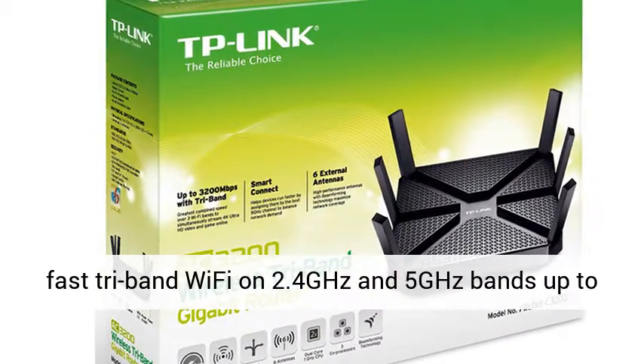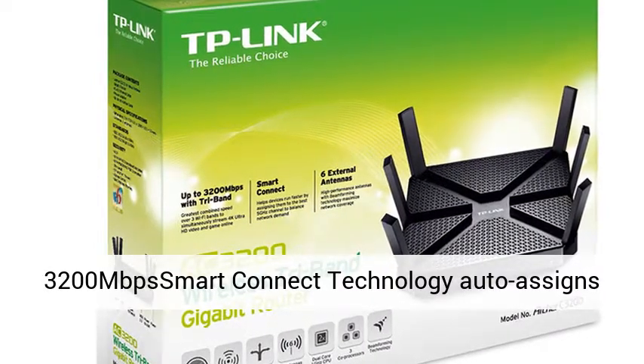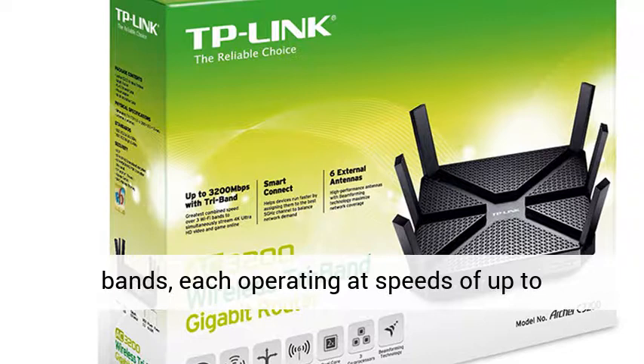Key features: blazing fast tri-band Wi-Fi on 2.4GHz and 5GHz bands up to 3,200 Mbps. Smart Connect technology auto-assigns devices to the most appropriate band.